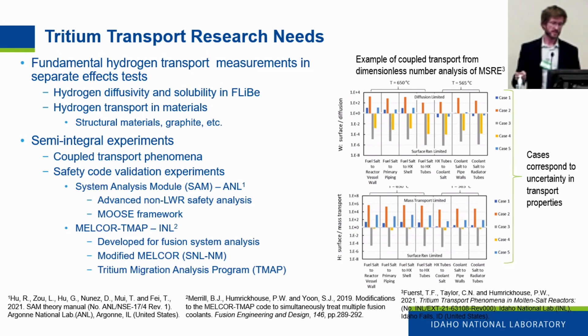We need to design an experiment to elucidate these transport phenomena and provide verification and validation data for systems codes such as SAM — the Systems Analysis Module for advanced non-LWR safety analysis built in the MOOSE framework. At INL, we also have our MELCOR TMAP code developed for fusion system analysis — a modified version of MELCOR from Sandia, integrated with the Tritium Migration Analysis Program.